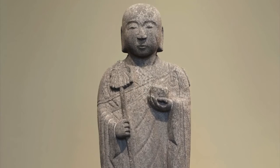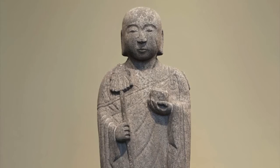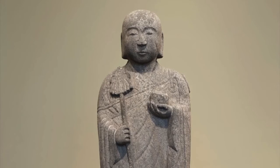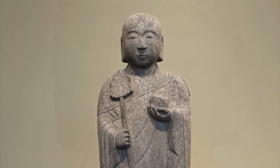Who is Jizo? He's a Buddhist bodhisattva, a person who has reached enlightenment. Like a Christian saint, Jizo intercedes for the living with the divine. However, saints live in heaven and bodhisattvas remain on earth until all of us can be saved.